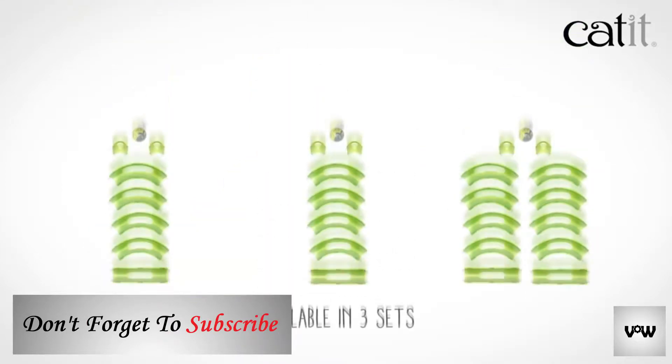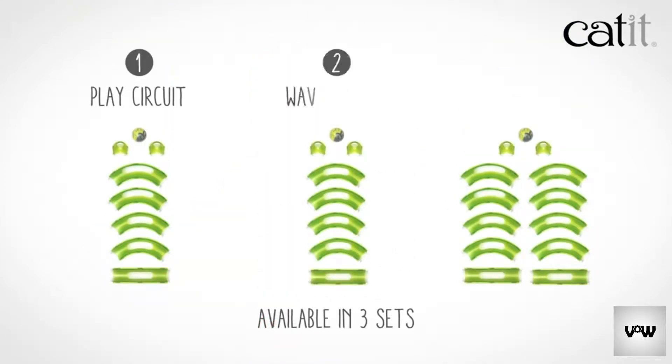The circuits are available in three sets: the play circuit, the wave circuit, and the super circuit.